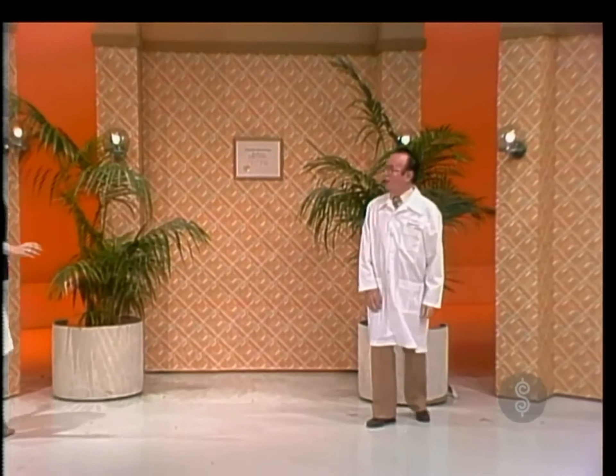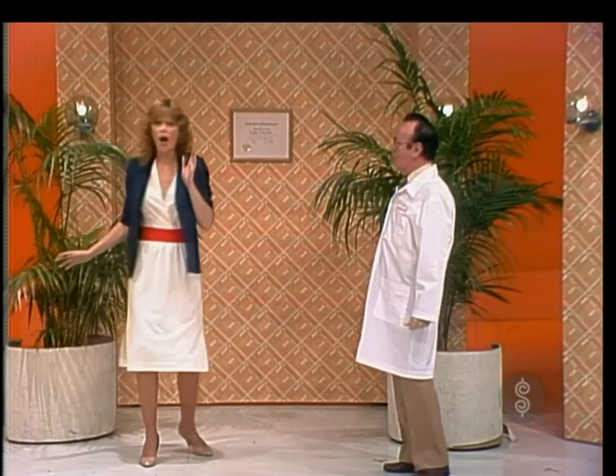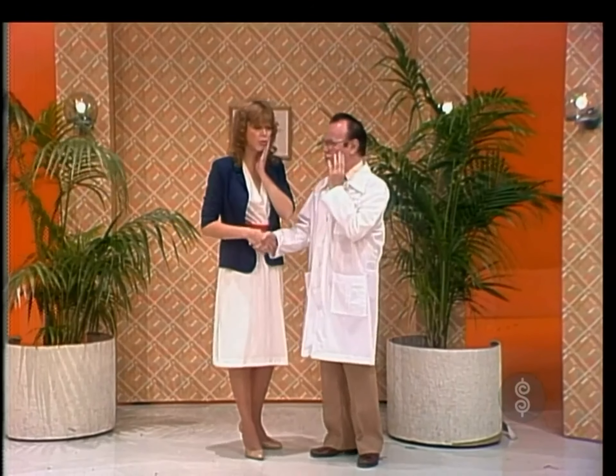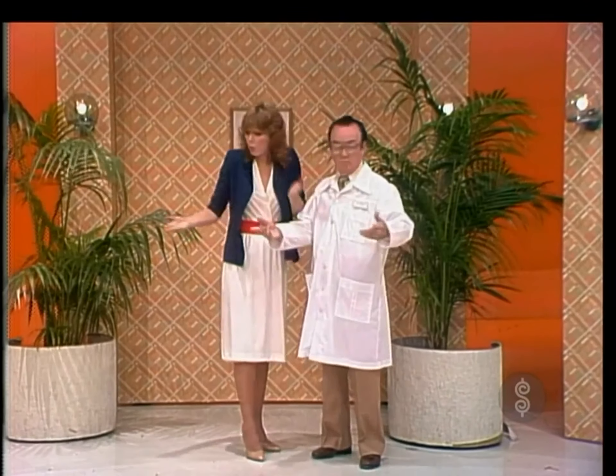Our story opens with a young, unsuspecting Holly stopping by the doctor's office. She's got a toothache and needs to stretch out in his dental chair, but it's gone.